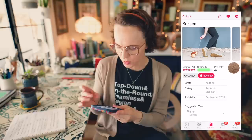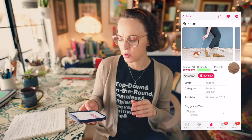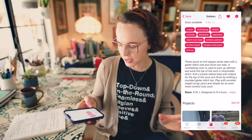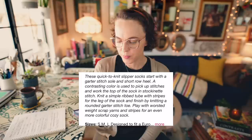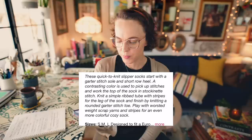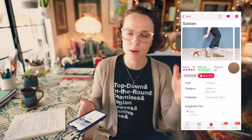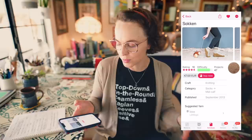These are an Aran/worsted weight sock requiring 170 to 220 yards — that's about one skein of worsted weight yarn. It says these quick-to-knit slipper socks start with a garter stitch sole and short row heel. A contrasting color is used to pick up stitches and work the top of the sock in stockinette stitch. Knit a simple ribbed tube with stripes for the leg and finish by knitting a rounded garter stitch toe. They seem really intuitive and pretty easy to knit, and definitely doable if you're not really a sock knitter — this might be a more approachable way to break into your sock game.